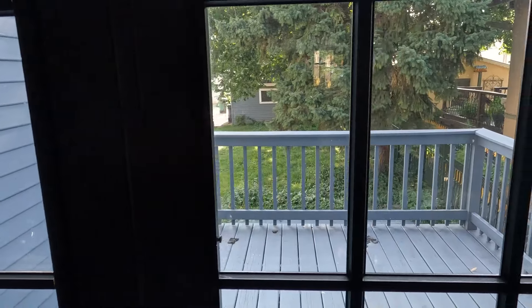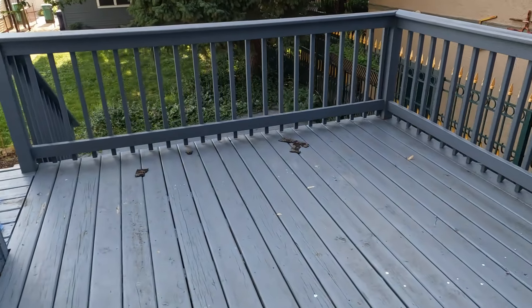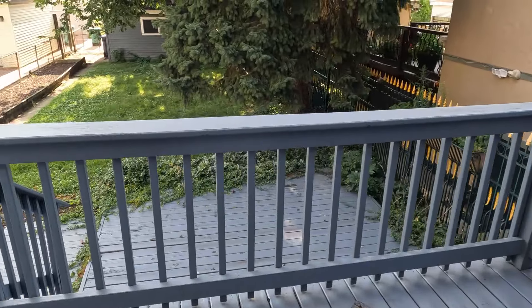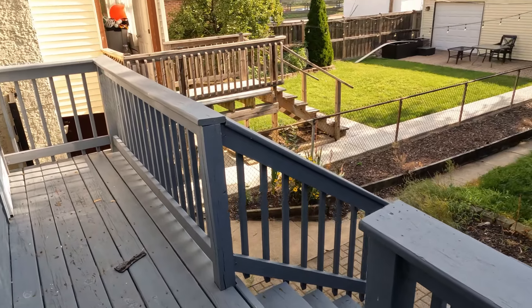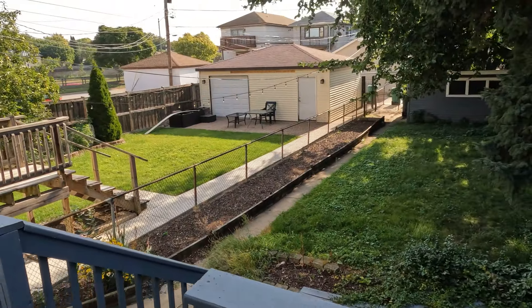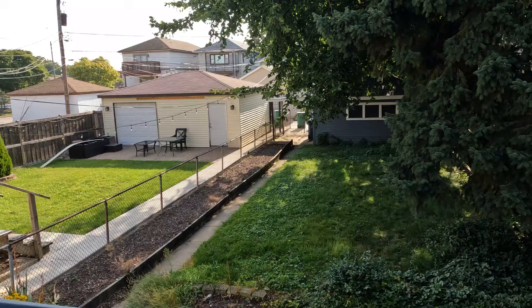These are the doors leading to the patio. Nice back porch, nice big backyard, and we've got the two-car garage.